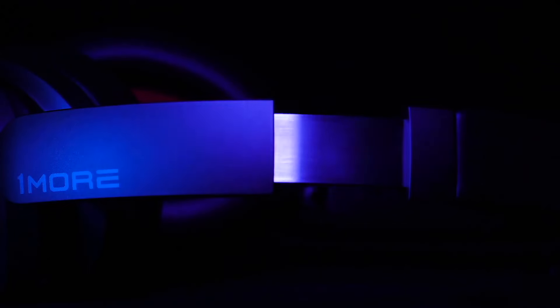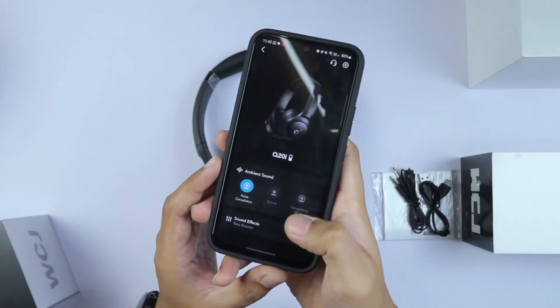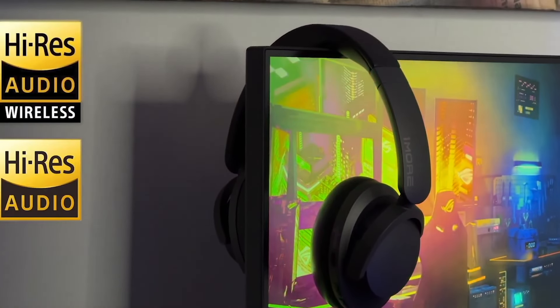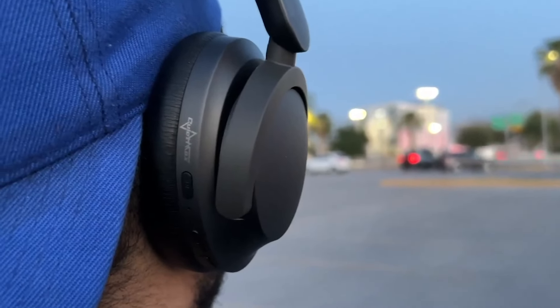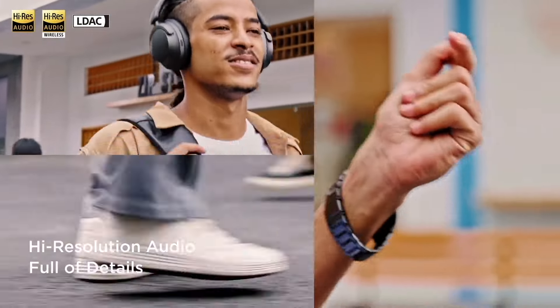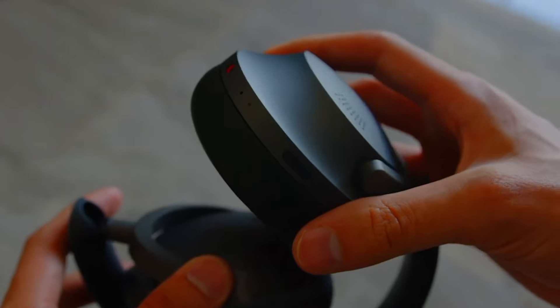Among their extras, they include microphones for answering calls or activating voice assistance and multipoint connection. They are compatible with the SBC, AAC, and LDAC audio codecs, so they work well with Android and Apple devices and also support high-resolution audio. Additionally, they come with an included audio jack cable, in case you want to connect them by wire.